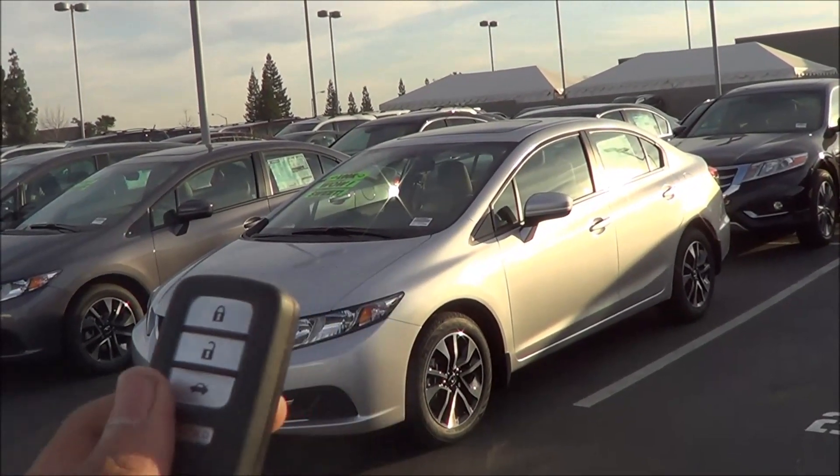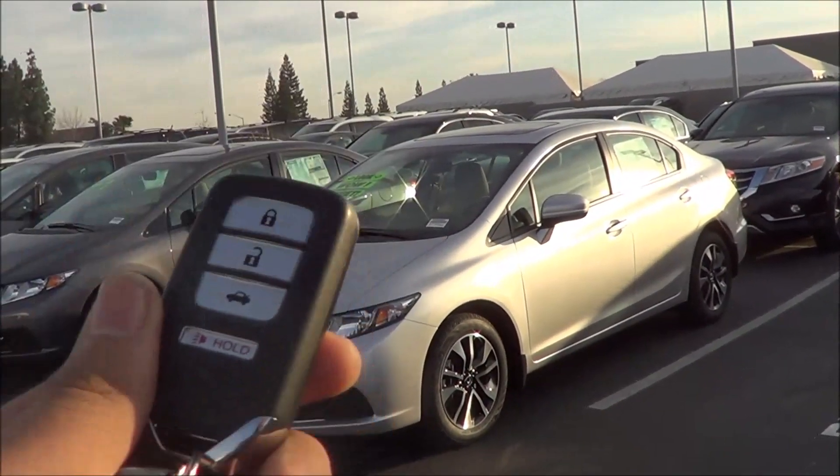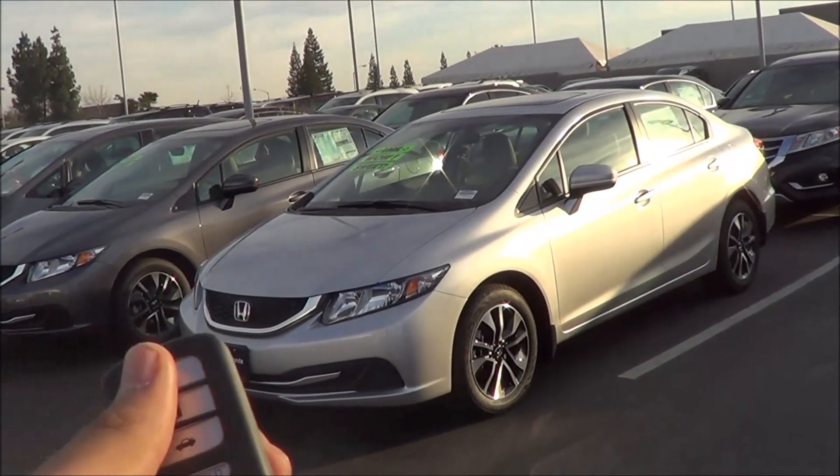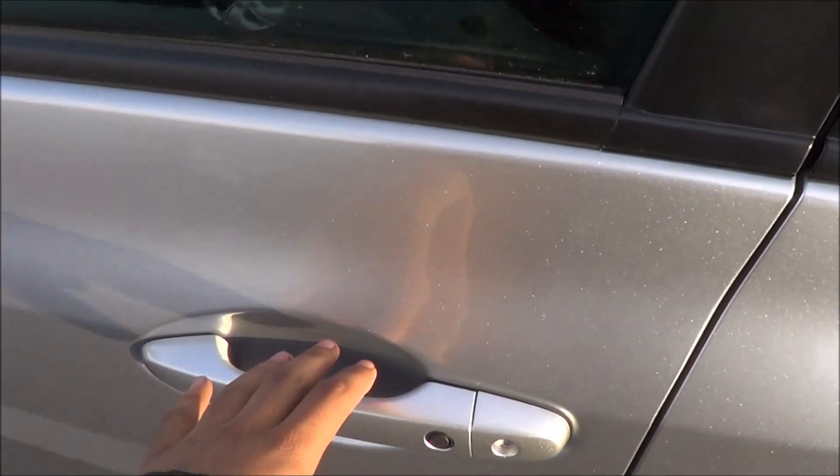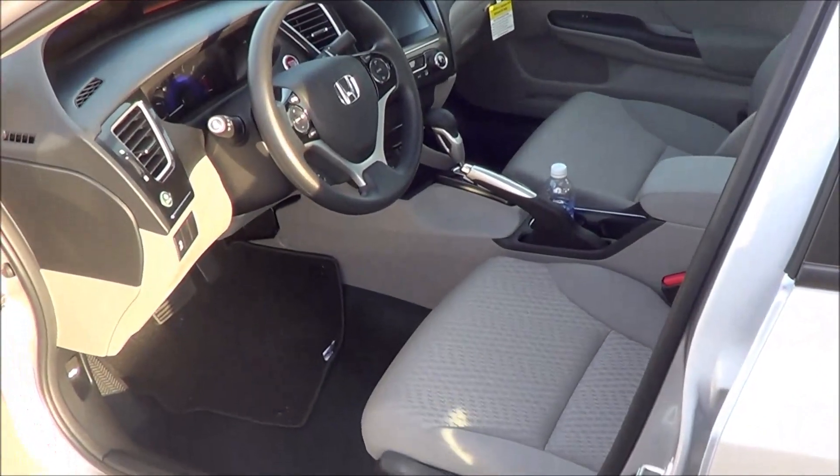Here's the key fob for the vehicle. Love the key fob for the Civic — very high quality looking. You have your lock, unlock to release your trunk, and then your panic button. It is a silver exterior color with smart key access on the driver's door as well as the front passenger door.